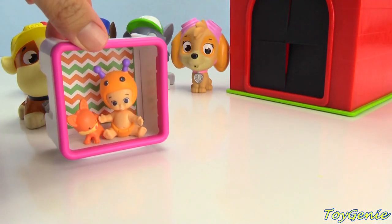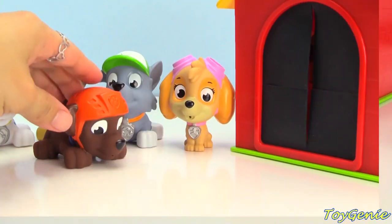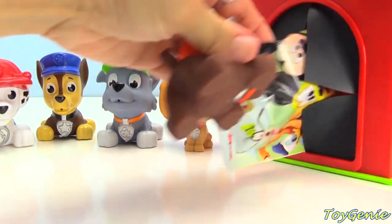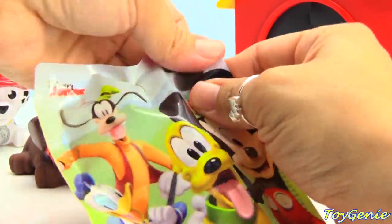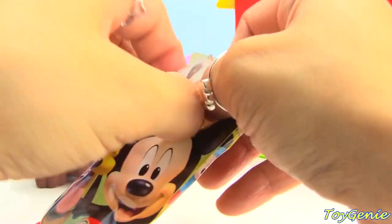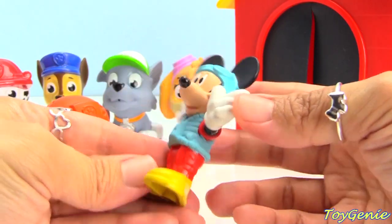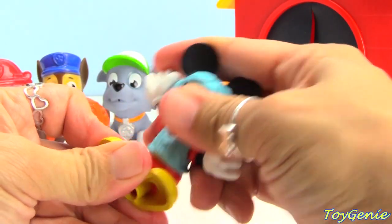Okay Rubble, here's your surprise. It's Zuma's turn. Let's see what Zuma finds. Zuma got Pilot Mickey. Let's open it up - here is Mickey Mouse as a pilot. Super cool, he can even bend at the waist and sit.